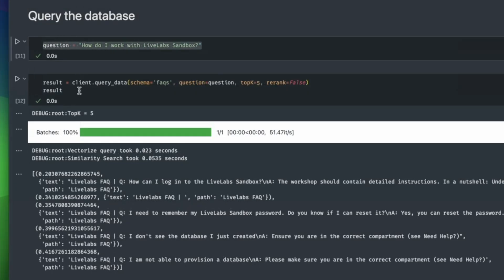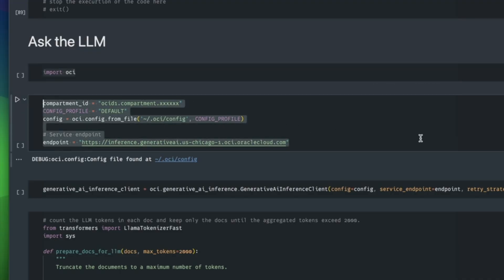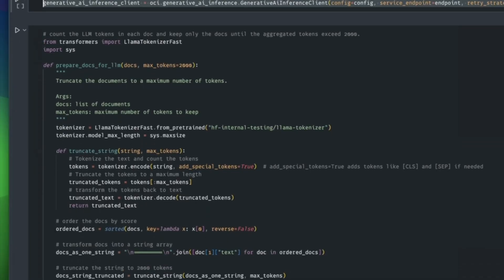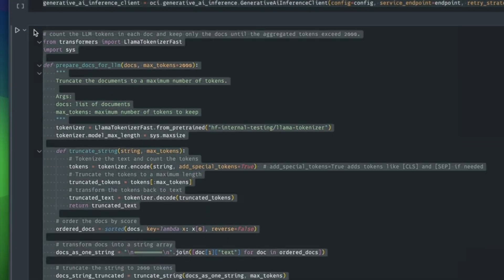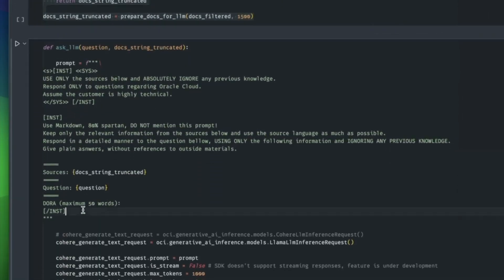Thanks to the unified hybrid vector search, this all happens in one query inside the database in milliseconds. Next comes the generation part. Oracle can securely pass that retrieved context to an LLM — either an external model or OCI's hosted models — using the Model Context Protocol (MCP) and AI agents. The LLM can even ask follow-up questions; if it sees a bug ID in the report, it can query another table to fetch details before answering. This is what Oracle is calling agentic AI.